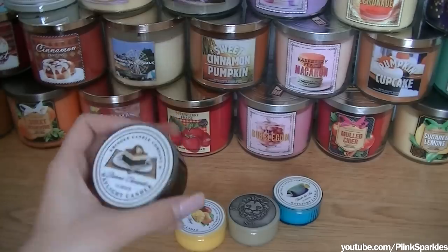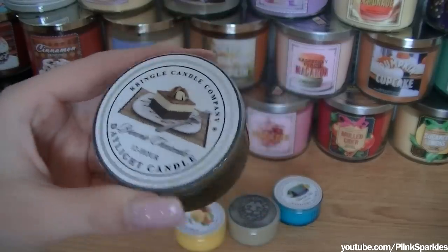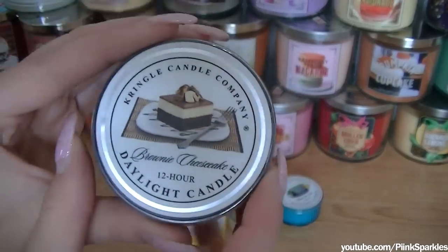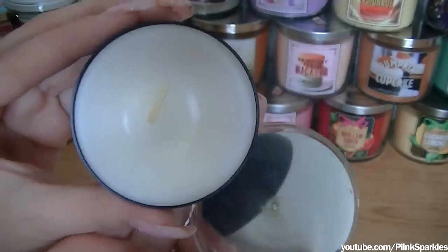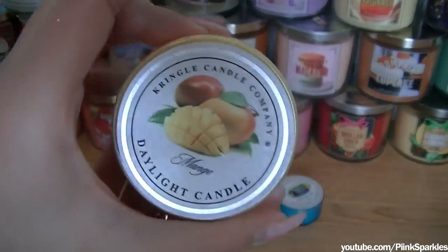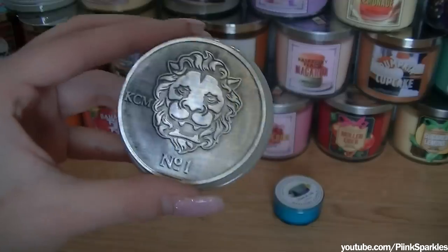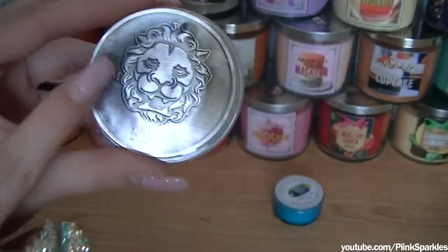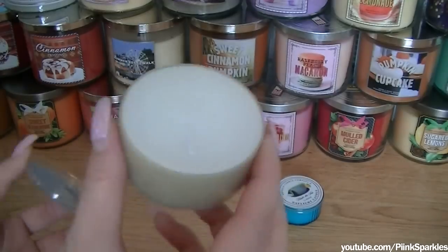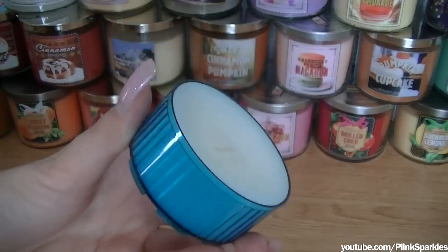These four little candles here are all from Kringle Candle — I actually did a haul on all the Kringle Candles and I'll link that below. This one is Brownie Cheesecake — it's a decent sized candle for being a mini. The next one is Mango — I love the packaging, and this one is probably the most fragrant that I have. This one is more of a manly scent, almost like a man's cologne — very masculine. And this one is Under the Sea, with awesome blue packaging — it's very, very fresh smelling.